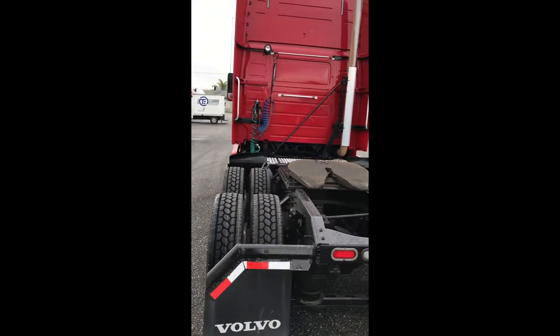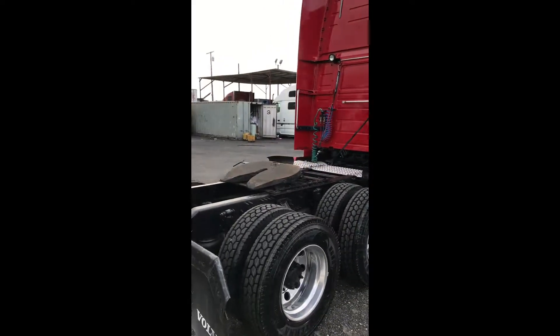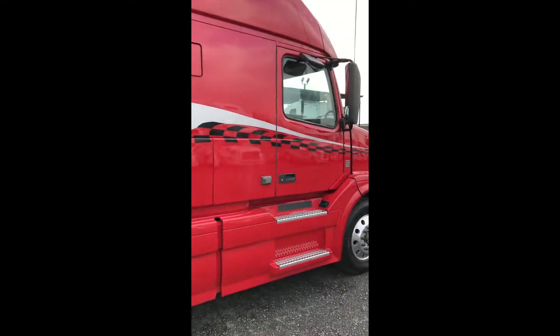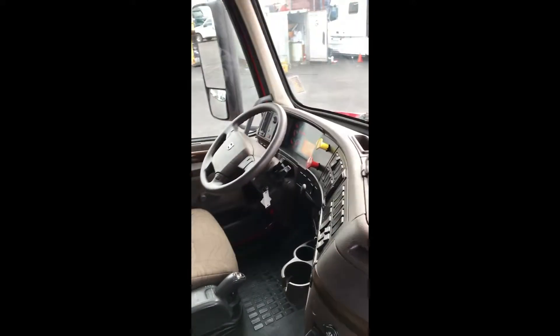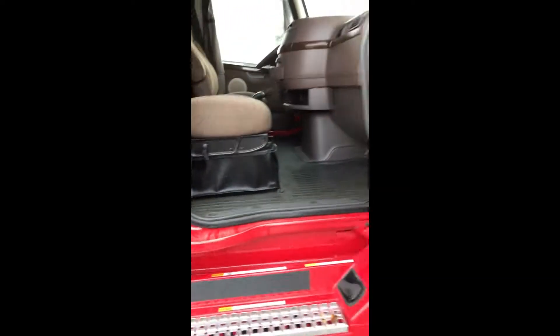It's got an Airslide 5th wheel. Jump inside the cab so you can see that. Here's our driver station — brand new mattress. Clean, detailed, gone through. Ready for a driver.